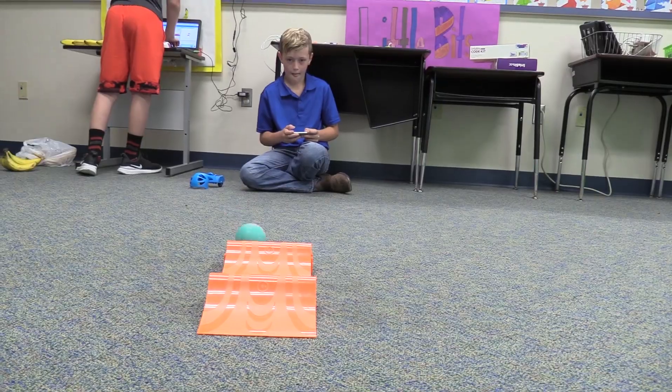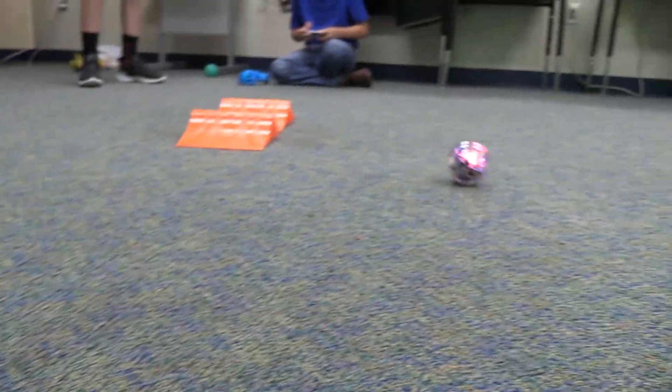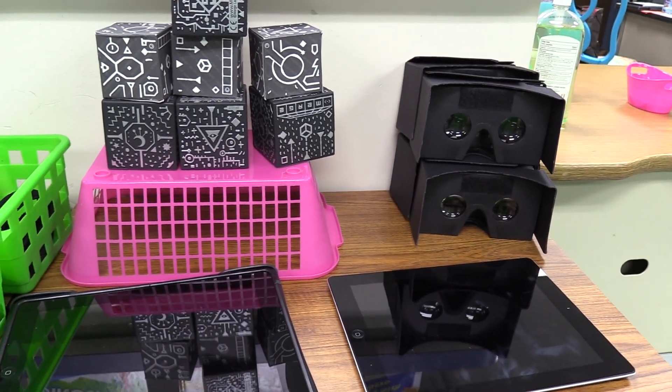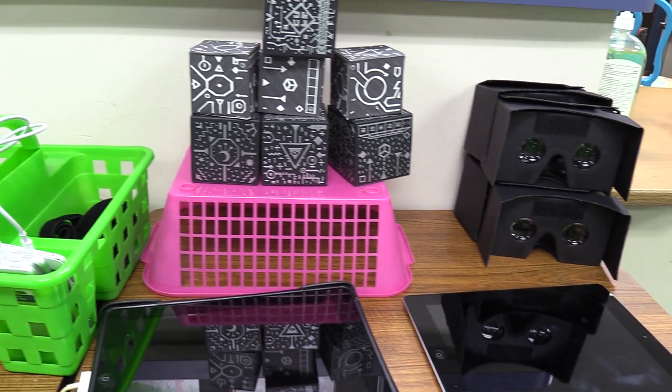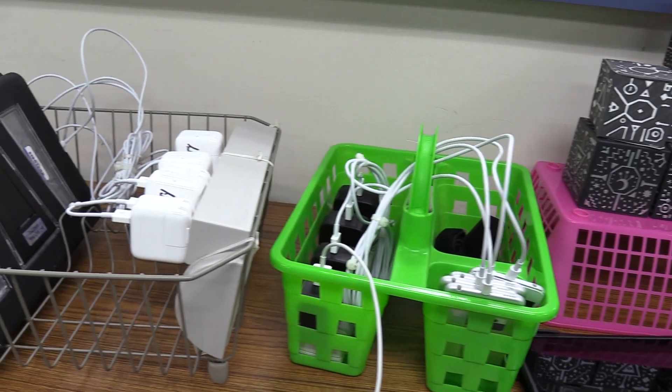We also have augmented and virtual reality in the portal. Augmented reality is when you point your device to an object or a picture and it brings it to life. And virtual reality is when our kids can go on Google Expeditions and travel around the world with the virtual reality glasses.